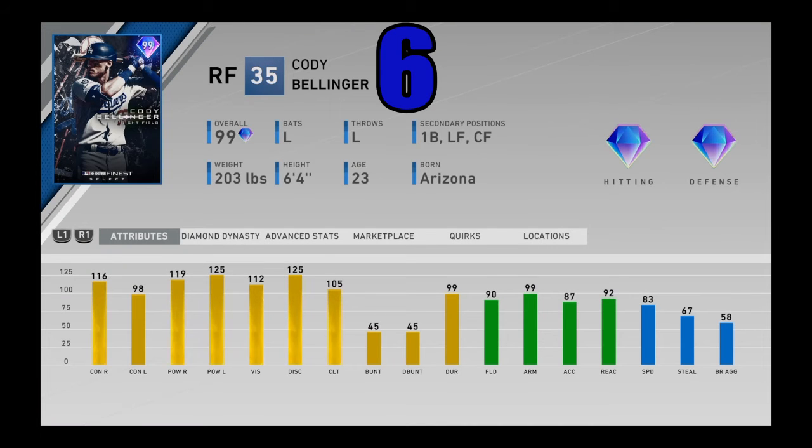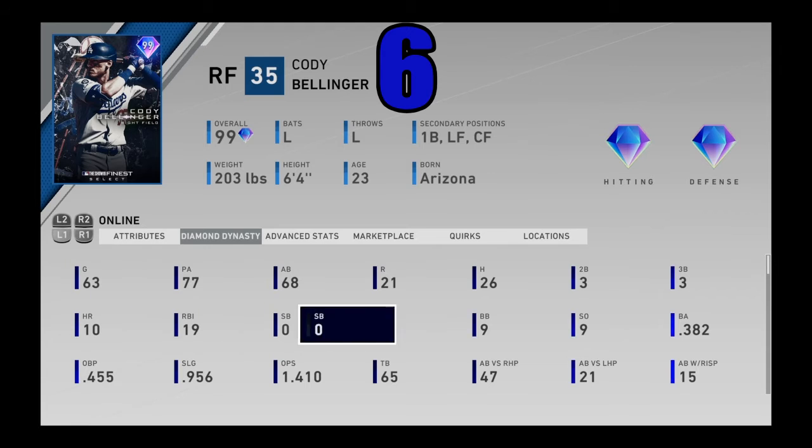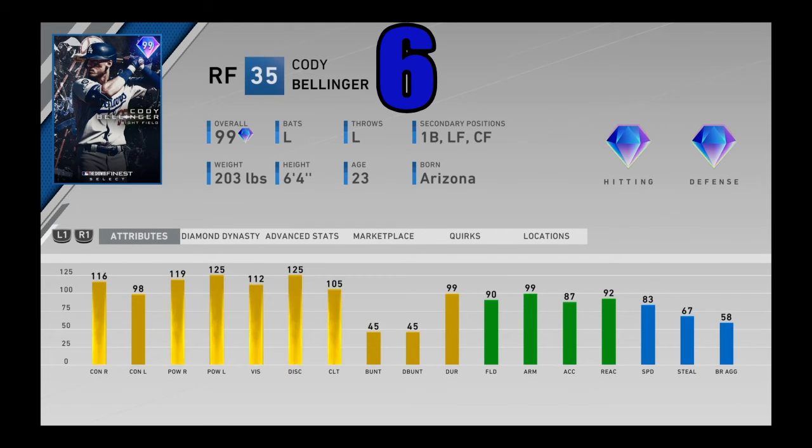Coming in at number 6, we got 99 overall Finest Flashback Cody Bellinger from the United States of Baseball event. Once people saw this card in the game — he was actually teased, then later revealed to be in the event — people grinded hard for this card, as did I, and he was worth the grind without a doubt. He has that beautiful Cody Bellinger swing, can play everywhere in the outfield with diamond defense, and of course has 99 arm strength and great speed. He's got amazing power, good contact, and good vision. A massively good slugger in your lineup and great speed for a power bat. Cody Bellinger coming in at number 6.